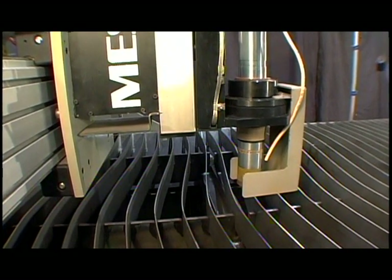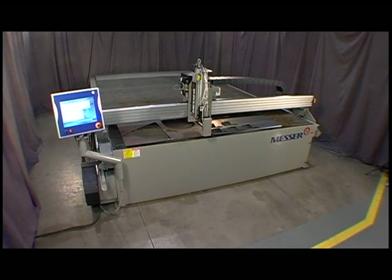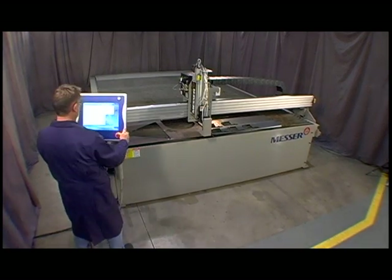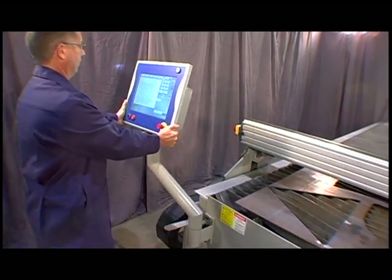We've added a heat-resistant glare shield, which magnetically attaches to the torch to maximize production. With the EdgeMax, you also have maximum flexibility. You can choose from four different locations for the operator's station — either mount it stationary on the left or right side, or have it ride along with the machine on the left or right side. You can choose what works best for your shop's workflow.